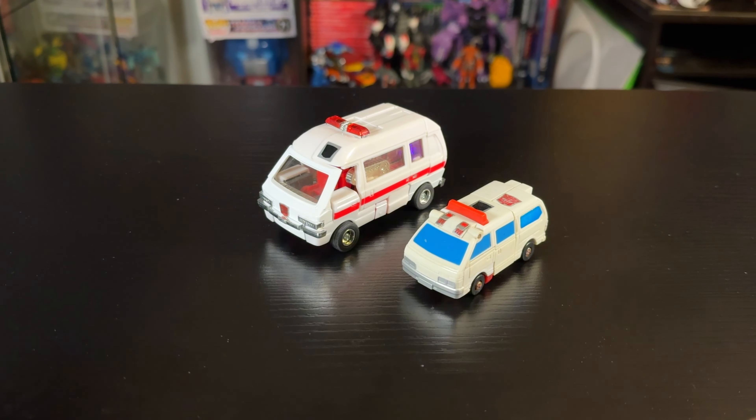He rolls really well because of those rubber tires. That's really all I can say for the ambulance mode. I did bring some comparisons — he's an emergency vehicle, so you've got to have First Aid as another ambulance and Streetwise. I don't really have any other medical G1 figures, but they look really good together. He's obviously a smaller ambulance, but they look great side by side.